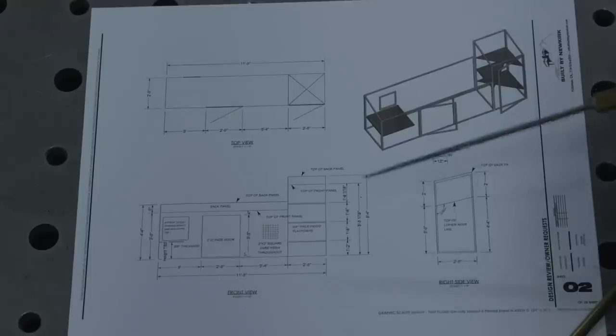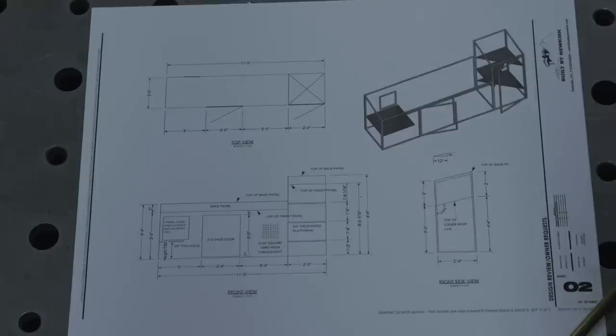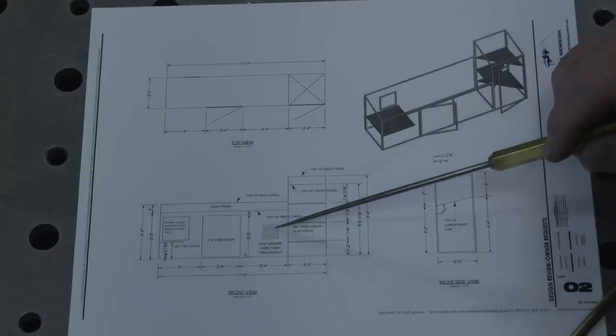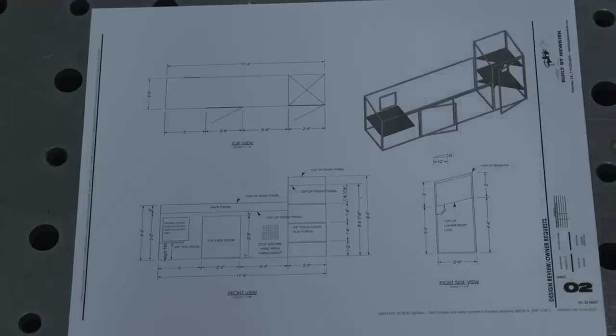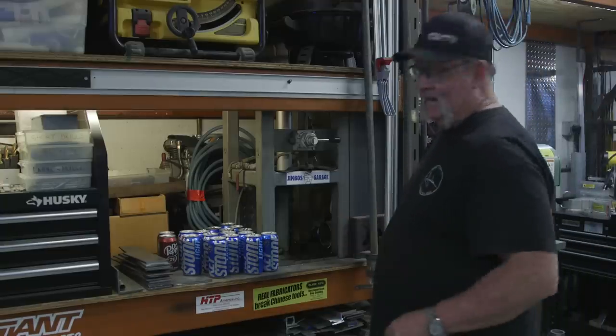The material of choice is one inch square tube, 0.095 wall thickness. On the very outside we're also going to put two inch by two inch, eighth-of-an-inch thick wire mesh going around the whole outside. It should be a fun little project - let's go ahead and get started. But first, I got to crush some cans.